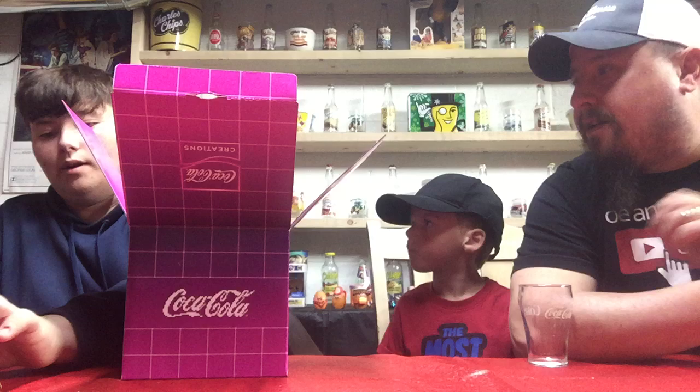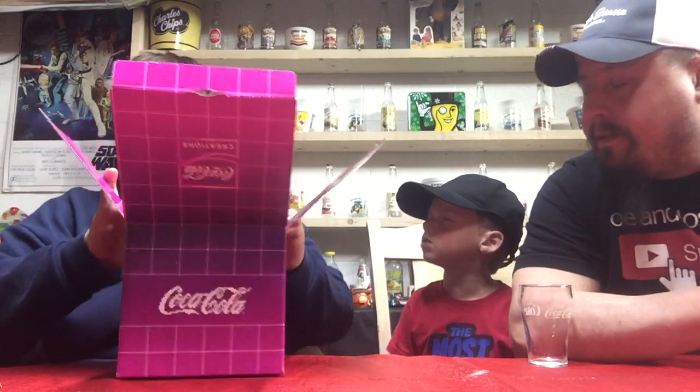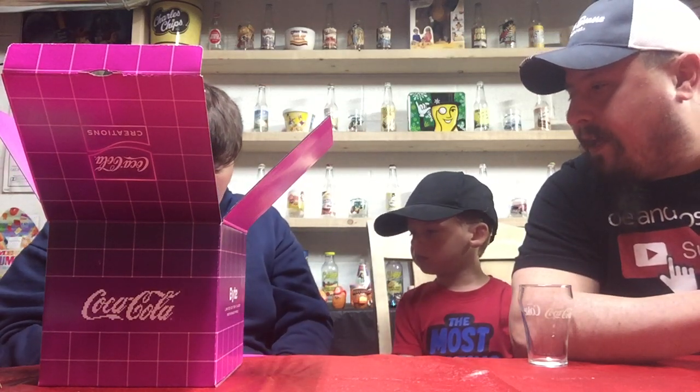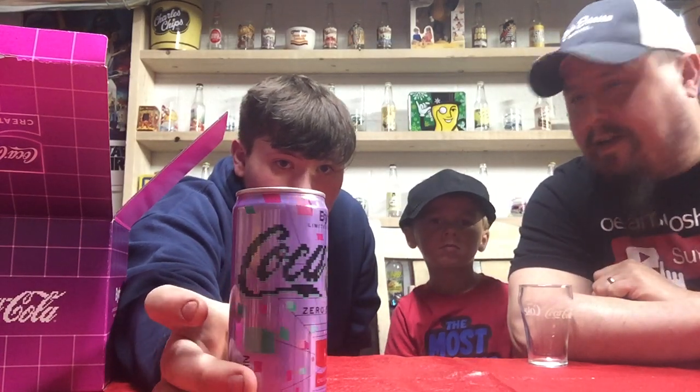He also gave us a sticker — I'll put it on the back of my phone. Alright, it's a two-pack, pretty can, zero sugar. That's my favorite. Alright, let's see what it tastes like. It doesn't bite — it's just a soda, buddy. It's just a slogan; it doesn't really taste like a game.